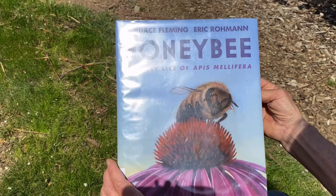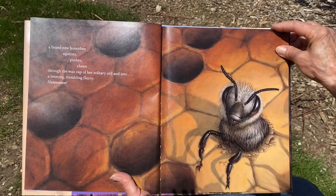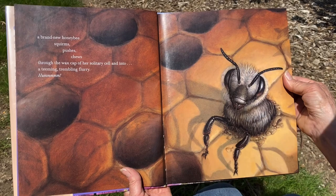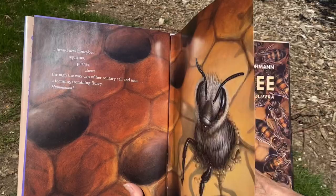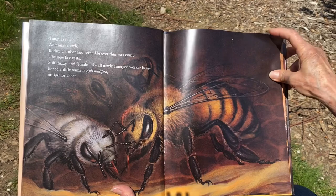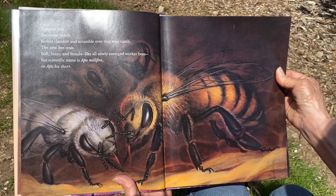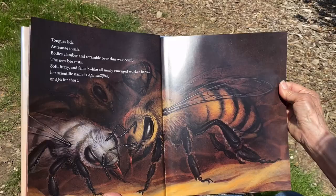Honeybee: The Busy Life of Apis mellifera, by Candace Fleming and Eric Rohmann. 'One summer morning, deep in the nest, a brand new honeybee squirms, pushes, chews through the wax cap of her solitary cell and into a teeming, trembling flurry. Tongues lick, antennae touch, bodies clamber and scramble over thin wax comb. The new bee rests. Soft, fuzzy, and female — like all newly emerged worker bees — her scientific name is Apis mellifera, or Apis for short.'